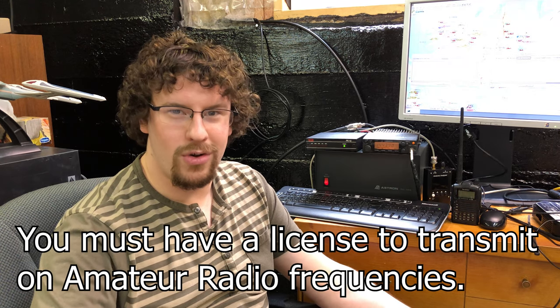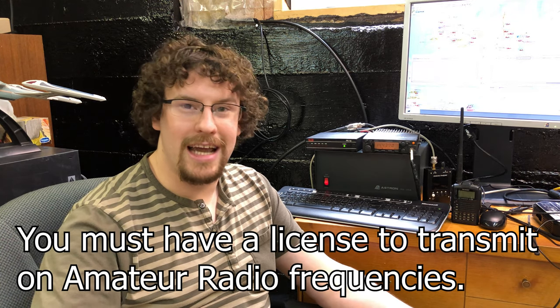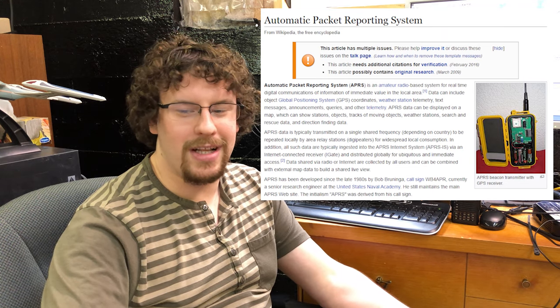In order to send notifications long distances, I will be using the messaging aspect of APRS, which stands for Automatic Packet Reporting System. APRS was developed in the late 80s and is still widely used today for tracking, messaging, and emergency communications. The APRS network consists of thousands of digipeaters all around the world, which will allow me to send my notification a much greater distance than a simple radio-to-radio configuration.